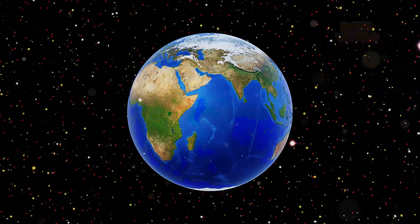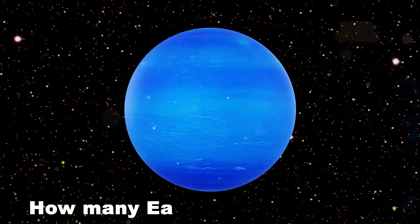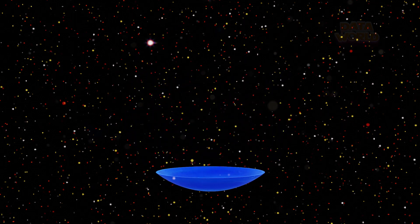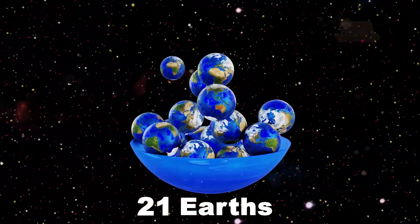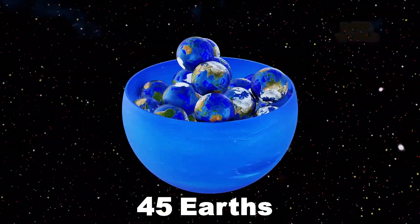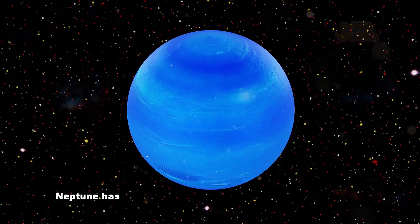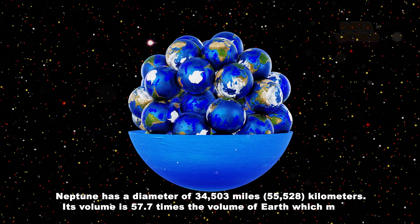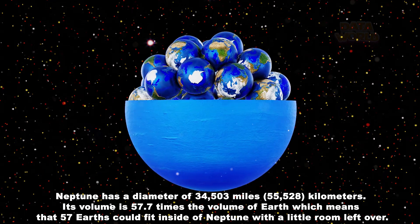The Earth. The Neptune. How many Earths fit in Neptune? 57 Earths. Neptune has a diameter of 34,503 miles. Its volume is 57.7 times the volume of Earth, which means that 57 Earths could fit inside of Neptune with a little room left over.